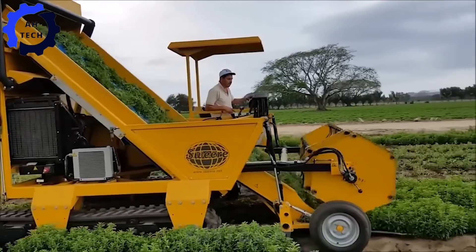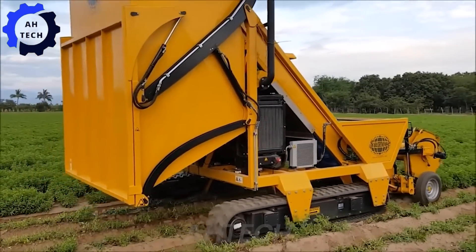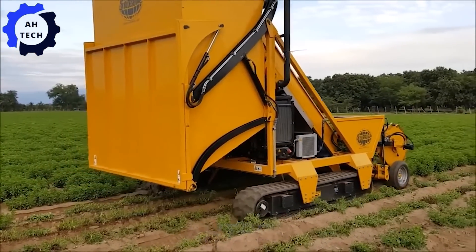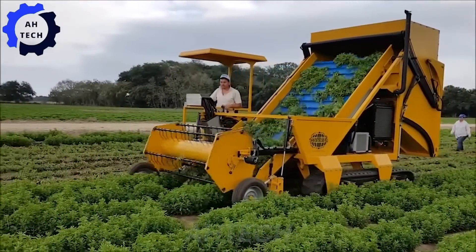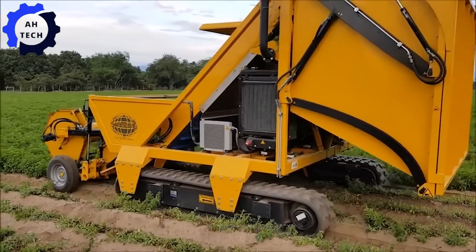Also the innovative stevia harvester with integrated bunker, designed to revolutionize the harvesting process. Designed by Sweer, this machine ensures efficient and gentle harvesting of stevia leaves, preserving their delicate flavor and nutrients.